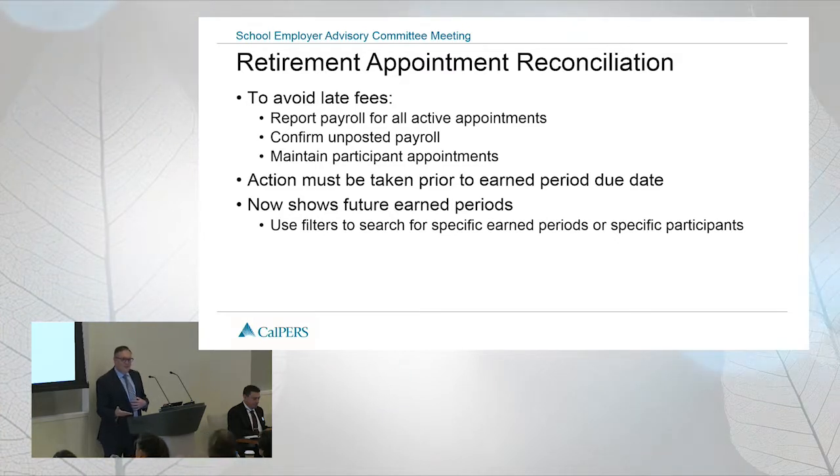The fee wouldn't be assessed. Unfortunately, there was a defect in our system and it was still assessing the fees. We have now caught that problem and it was fixed in our last release. So in reality, you shouldn't be getting any more fees on that. If you are getting fees where you confirm missing payroll, let us know and we'll work with our fiscal department to try to back that fee out for you.